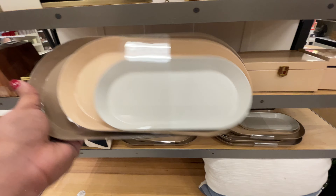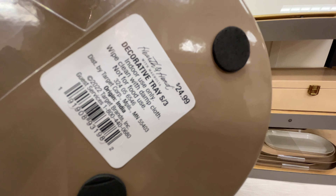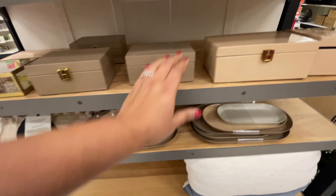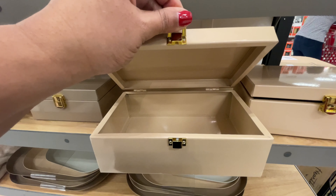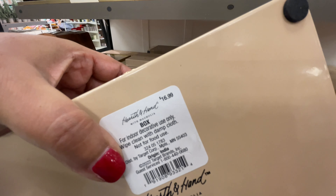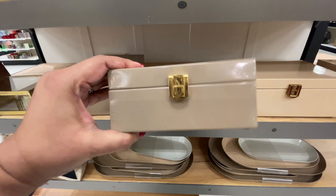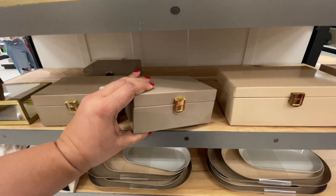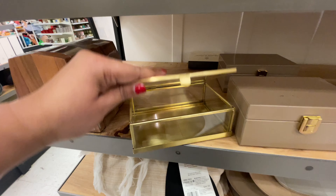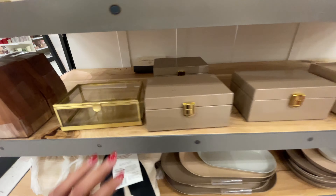Now here we are in the Hearth and Hand section — this is where I was trying to get to, but as I was walking through the store, things kept catching my eye. $25 for this set of three trays. I almost dropped one, that's why I quickly put it back. We did see some of these boxes last week — this one is a little bigger at $17. This smaller one is what we saw last week. Now this is like brand new spring decor items — not that much, but whatever I saw that was new, you are seeing it too. And this one is from this past Christmas season — $15 for that one. The glass one is my favorite.